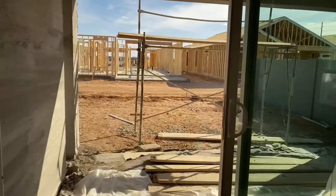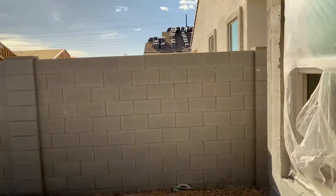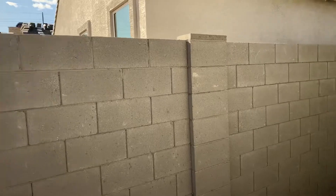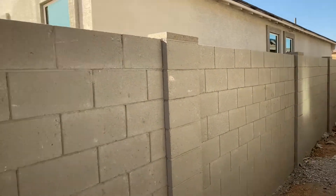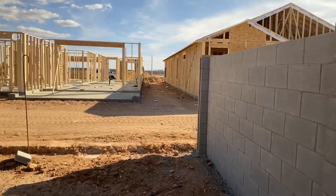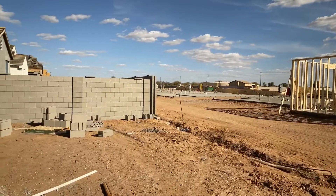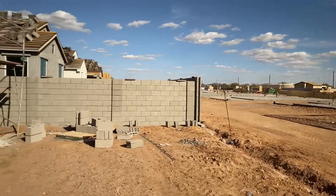And go to the backyard. Fence on this side is up, fence on the other side is up. All you're missing here is the connecting wall, which will go right about there, and then you'll have a complete fenced-in backyard.